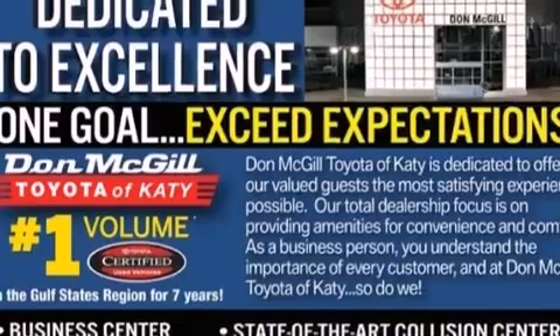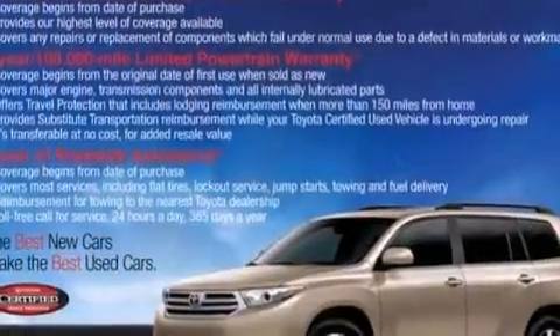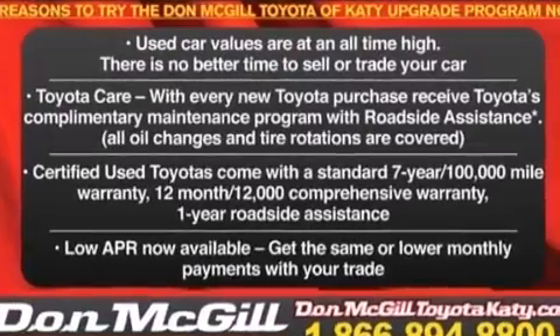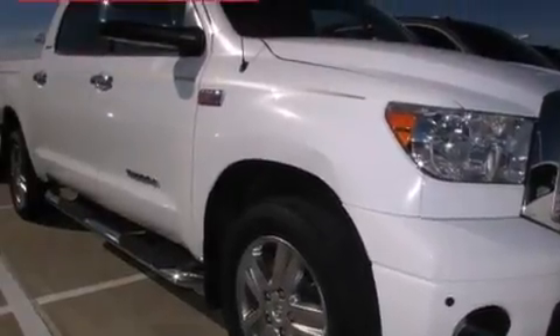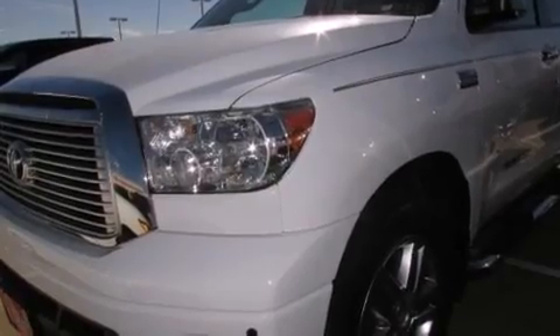Its top features include Bluetooth mobile device connectivity, an iPod-ready stereo system so you can take your music with you, XM satellite radio, a double wishbone independent front suspension, a limited slip differential, traction control and stability control systems, 18-inch alloy wheels, and a tire pressure monitoring system.